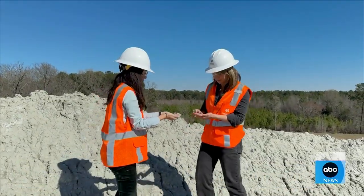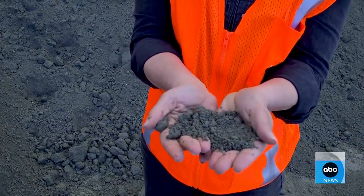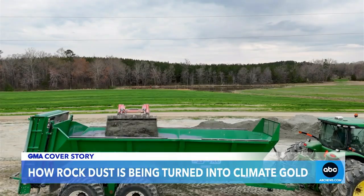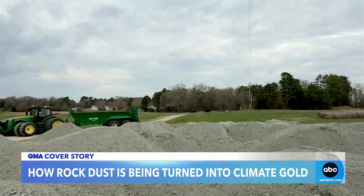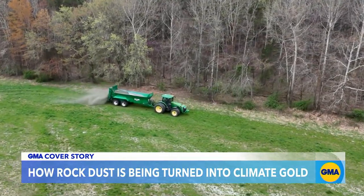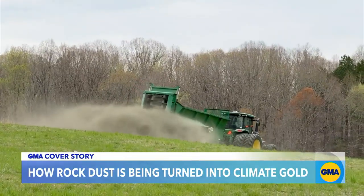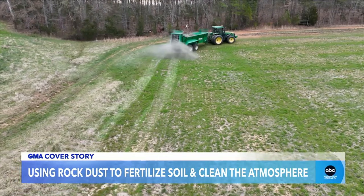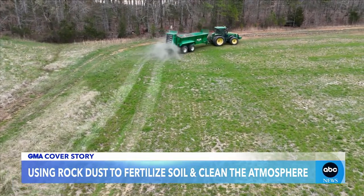Grab a handful and you can see how fine it is — you can break that up, feel it in your fingers. You want the good news or the great news first? Rock dust is also an excellent fertilizer. The great news is that the added benefit of it raising the pH of the soil and increasing crop yields is that it also benefits every person on the planet, cleaning the air at the same time.